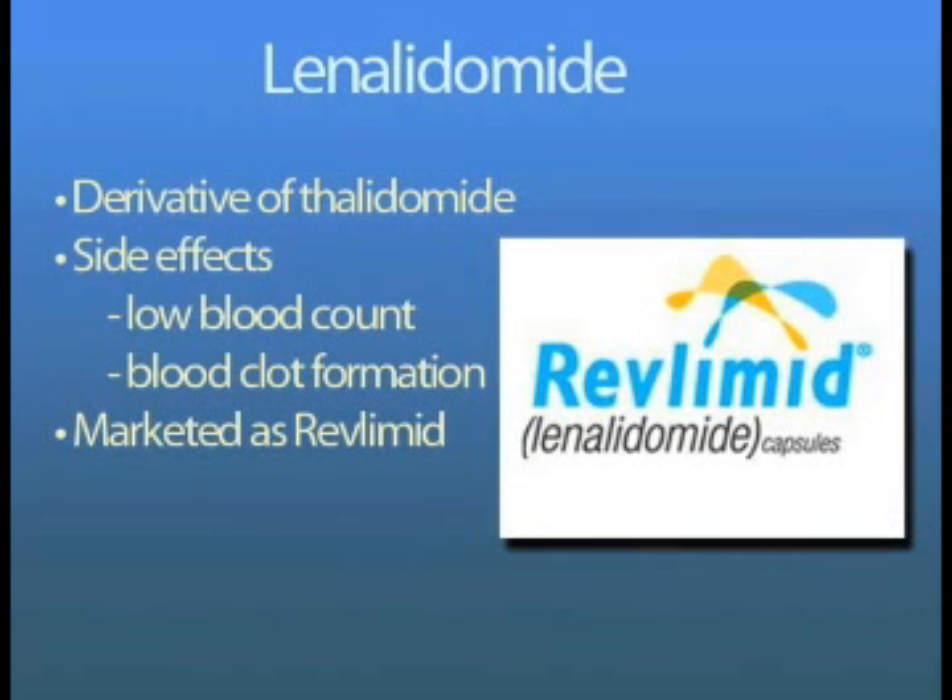Lenalidomide is a newer derivative of thalidomide. It is also a pill, usually taken 21 days out of a 28-day cycle. The side effects of the drug are low blood count and formation of blood clots. The drug also should not be taken during pregnancy. It is marketed under the name Revlimid.